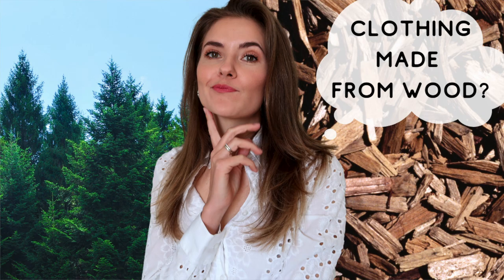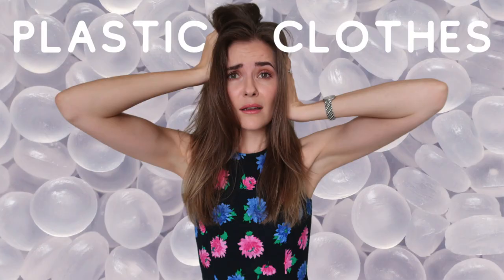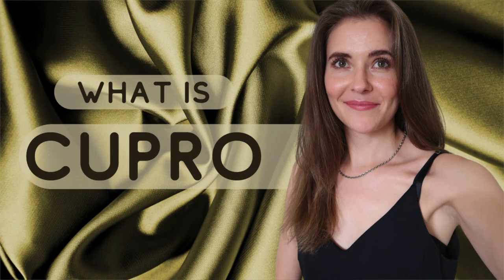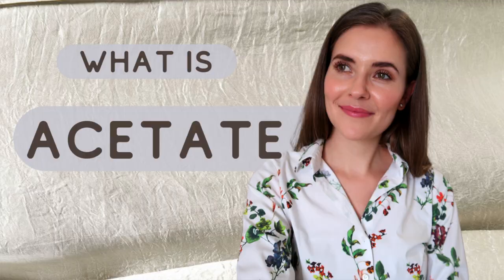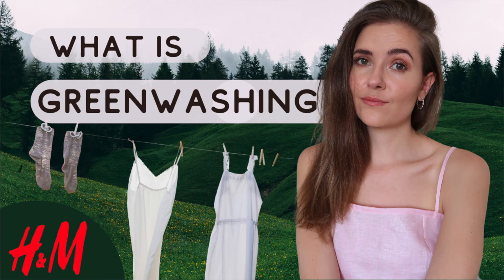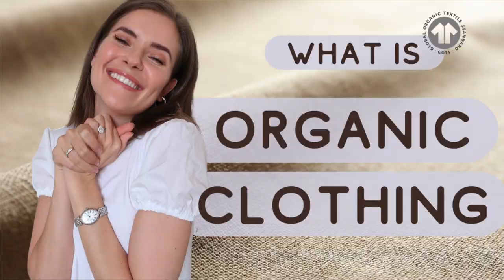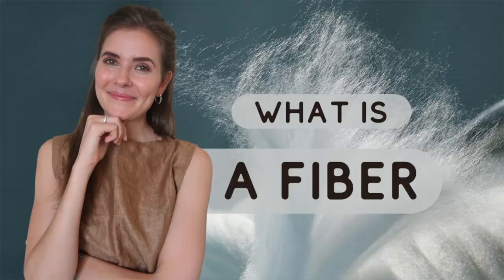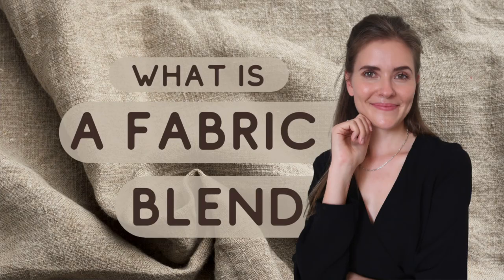The episodes included: Natural Textiles; Semi-Synthetic Textiles; Synthetic Textiles; What is Tencel Lyocell?; What is Cupro?; What is Acetate?; What is Velvet?; What is Greenwashing?; What is Organic Clothing?; What is Microplastic Waste?; What is a Fiber?; and What is a Fabric Blend?